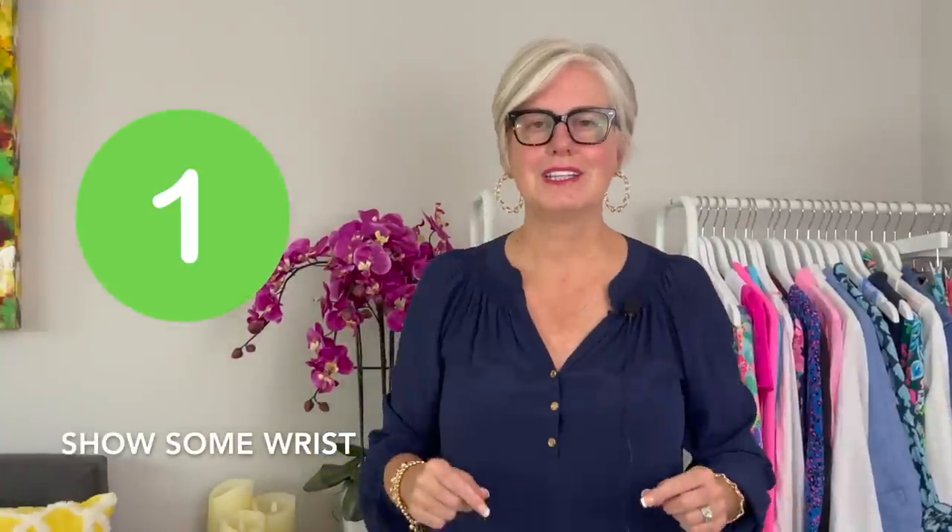Number one on my list is show some wrist. As you can see here, my sleeves are all the way down — it just kind of covers me up. Your eye goes to this weighty part, just kind of drags you down and gives you an older look. But if you just pull up those sleeves a little bit — now these have elastic, but you pull those up — what it's doing is showing off the skinniest part of your body, your wrist. Even a little bracelet here or there draws your eye to that skinny part; that's why we're wearing the bracelet to draw your eye there.